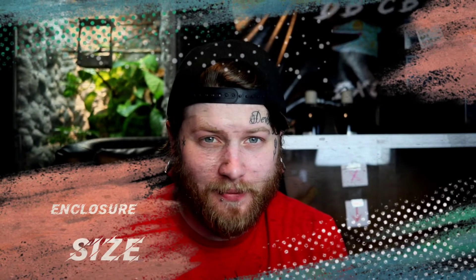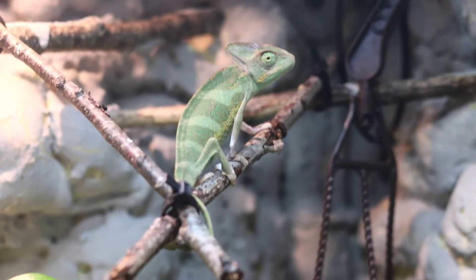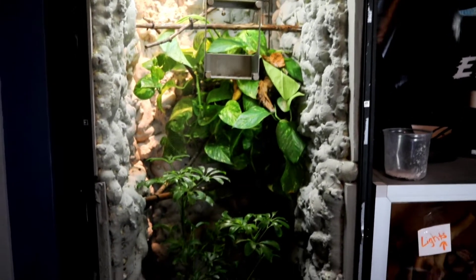Kicking things off with number one — enclosure size. When it comes to enclosure size for your chameleon, it's really going to depend on the age of the chameleon. Baby chameleons start out small and grow quite a bit, so the enclosure size changes drastically. Personally, when I brought my baby chameleon home, I put him in a four by two by two, where he's been for about five to seven weeks now.